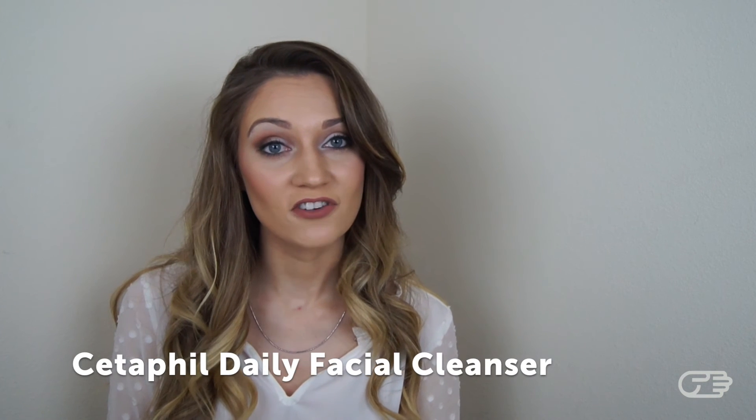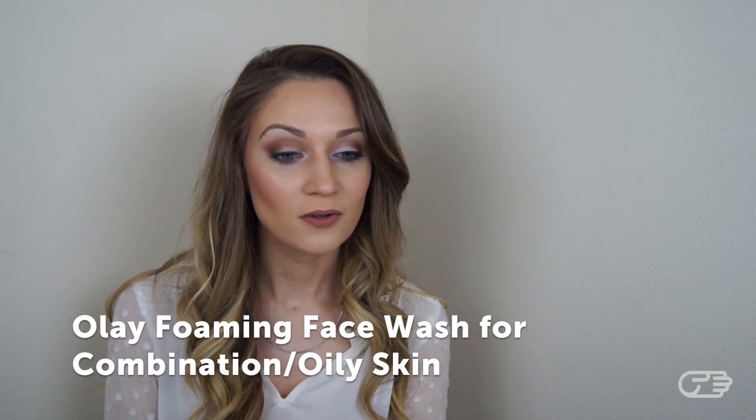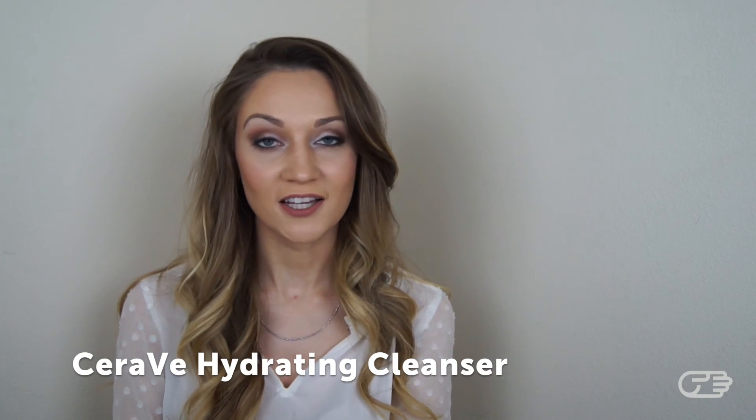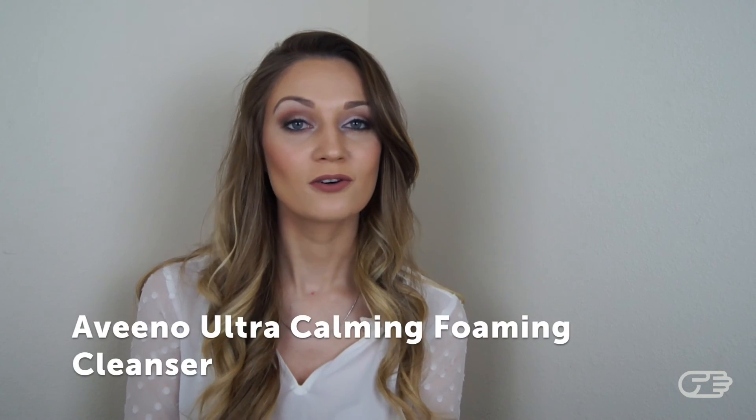I also wanted to give some facial cleanser options for each individual skin type — products with the greatest reviews and better ingredients. For oily skin, try the Cetaphil Daily Facial Cleanser, Boots No. 7 Beautiful Skin Foaming Cleanser, or Olay Foaming Face Wash for combination and oily skin. For dry skin, consider the CeraVe Hydrating Cleanser or the Aveeno Ultra Calming Foaming Cleanser. If you have normal skin, you'll likely be okay with most products as long as they have the good ingredients mentioned earlier. For sensitive skin, the Aveeno Ultra Calming Foaming Cleanser and the Garnier Clean and Makeup Removing Lotion Cleanser are great options.